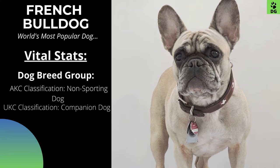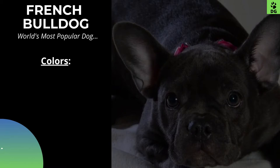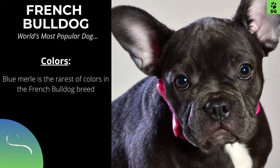French Bulldogs come in colors like brindle, fawn, white, cream, and white and blue merle. Blue merle is the rarest of colors in the French Bulldog breed. They are often called the blue French Bulldog.